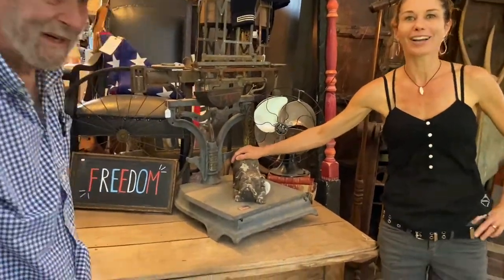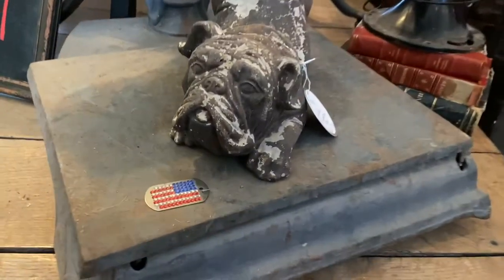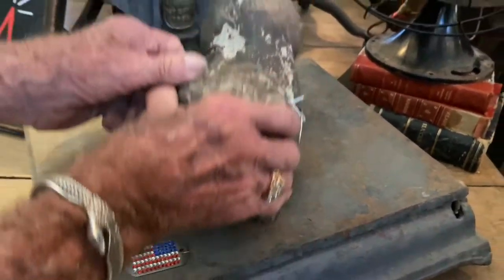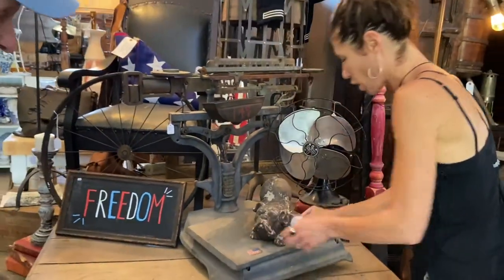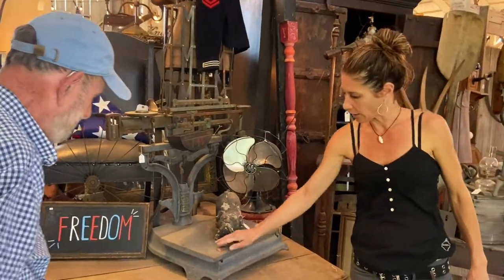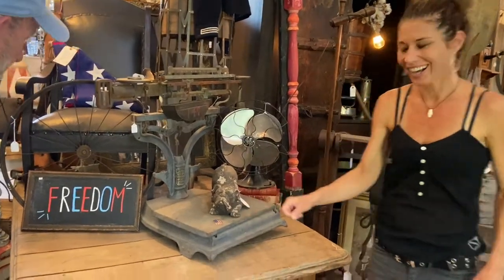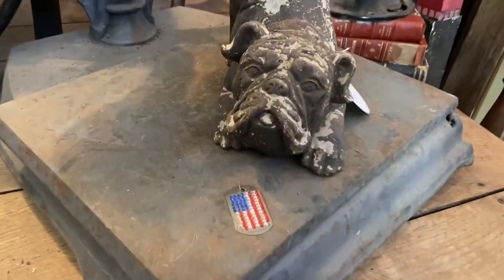Pug — $35. It's a doorstop, probably used for an outside patio door. It's concrete, quite heavy — it's not just an ornament for the table. $35, cement doorstop for the pug people.